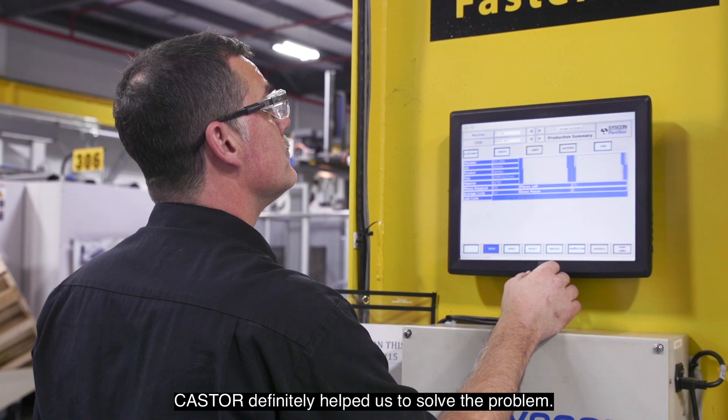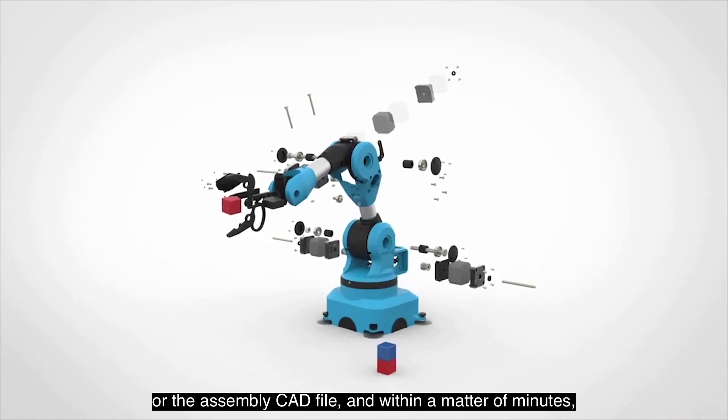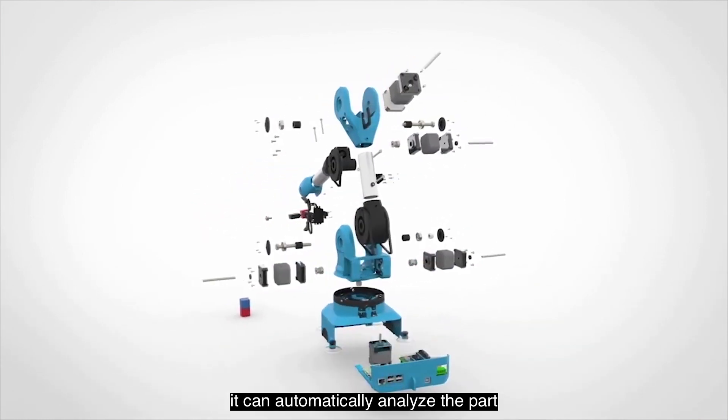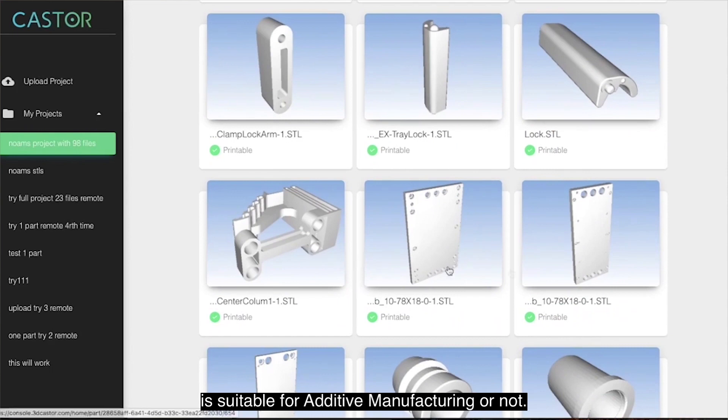Castor definitely helped us to solve the problem. They have a very cool software in which we can just upload the part or the assembly CAD file, and within a matter of minutes, it can automatically analyze the part and give us the feasibility of whether the part is suitable for additive manufacturing or not.